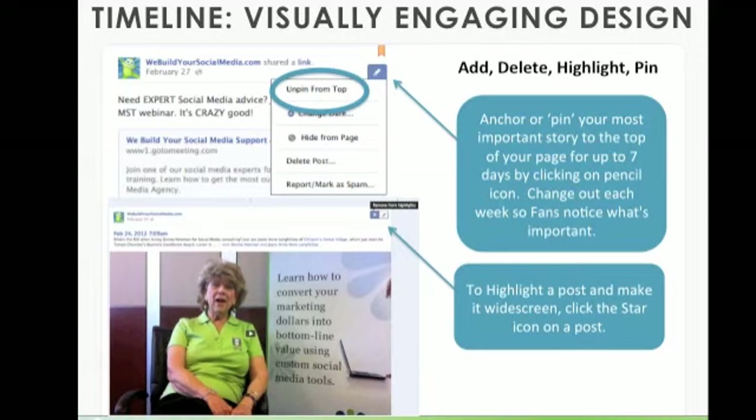A second way to add a visually engaging design is to highlight a post, as you can see in the bottom example, and make it widescreen — which allows it to go from one column wide to two columns wide. Click the star icon on a post. If you want to un-star it so it goes back to one column, just click it again and you can remove it from highlights.